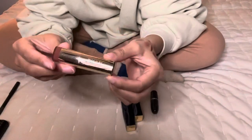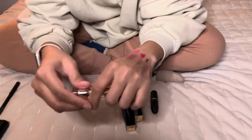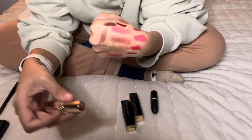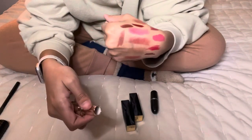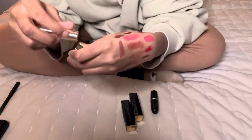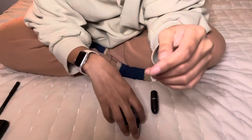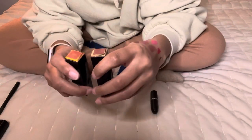Next, the Milani lipstick in Teddy Bear — I've had this forever and I'm not going to be keeping it. Something about the color and undertone just comes off weird on my skin, so I'm giving this away.